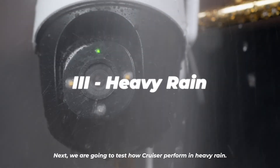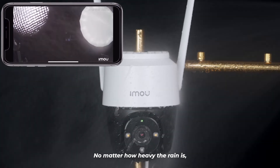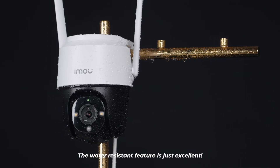Next, we're going to test how Cruiser performs in heavy rain. Let's see the video from the app. No matter how heavy the rain is, it has no effect on the functioning of the camera. The water-resistant feature is just excellent.